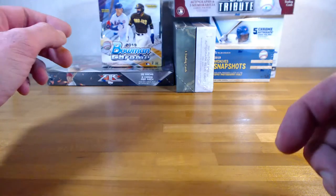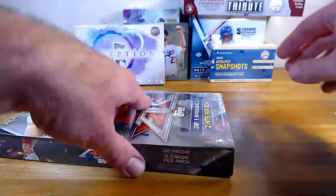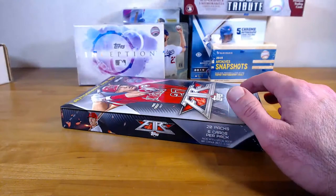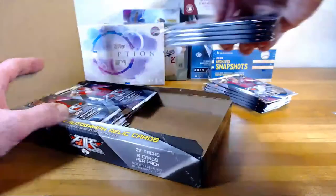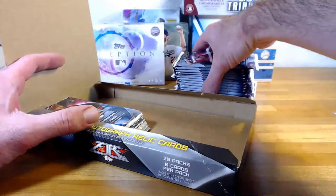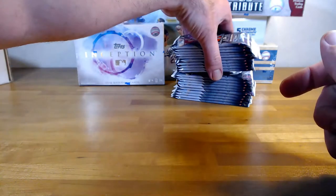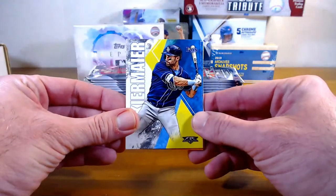Let's get into Fire next. Two hits per box, one set retail — this is the Target one. I thought Fire was awesome the first year it came out, then it was really weak last year, but I think they bounced back. The design is great and I think they have the best inserts of the year so far in Fire. Let's see how we do. Good luck.